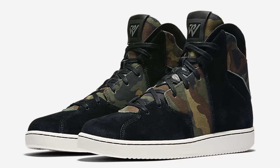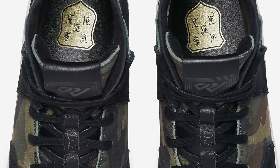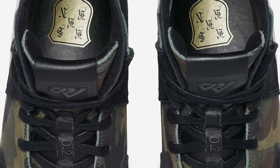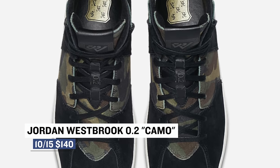Taking the spot as the newest silhouette this weekend is Jordan Brand with the Westbrook 0.2. These are 100% lifestyle with the added benefit of the Jordan 1 outsole and that Jordan 7 inspiration at the toe. The camo doesn't hurt either. You can pick those up for $140.